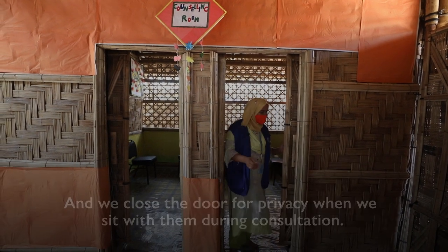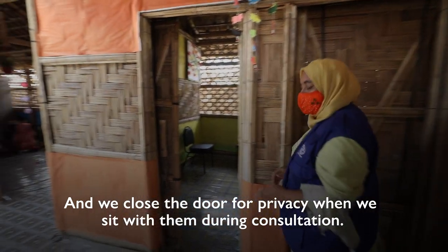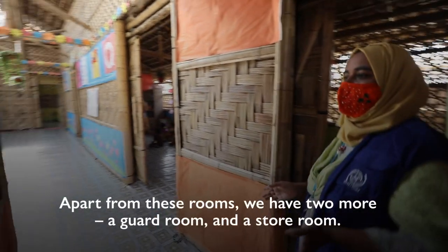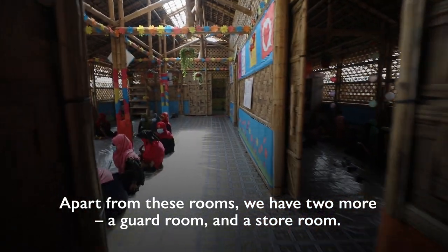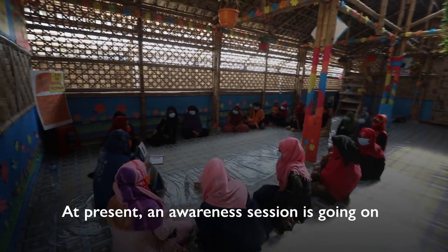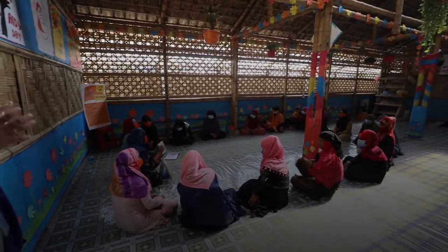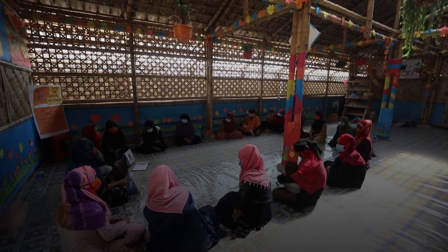This is a very important part of the work. This is 2 rooms — this is a guard room, this is a store room. This is a protection system that we need to hold on to for our next square.